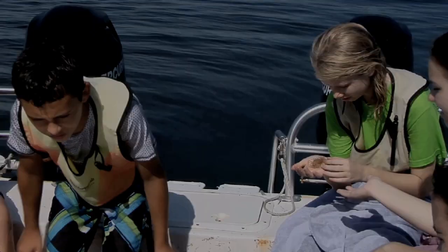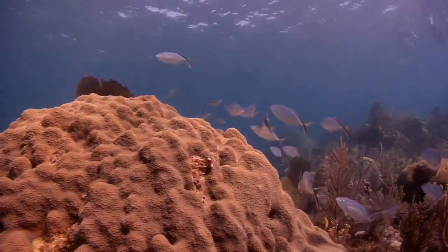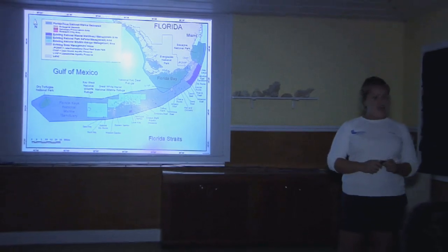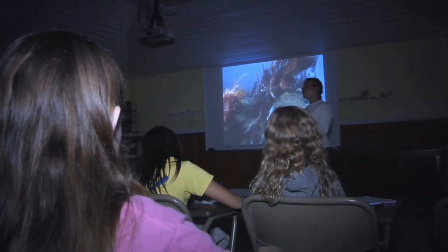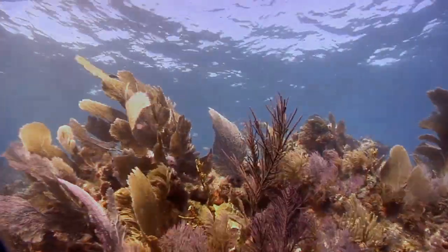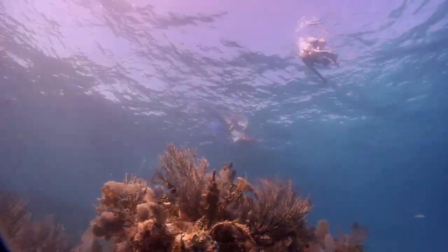One of the highlights of any Marine Lab program is snorkeling the coral reefs of the Florida Keys National Marine Sanctuary. The previous evening's reef ecology discussion introduces students to the organisms and biological processes that make up North America's only living coral reef. Once on the reef, students can observe firsthand the intricate tracery of the sea fan, the bright colors and fascinating behavior of the tropical fish, and maybe even see a sea turtle or an eagle ray.